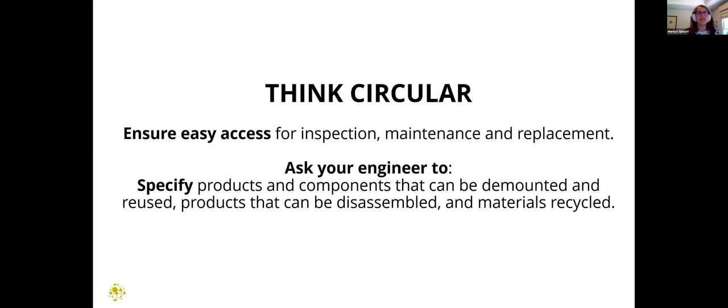Think particularly about MEP maintenance and replacement: how can design decisions account for the full life of the project and how the building will be operated? If working on a speculative project, ask those questions not only of design partners, but also of manufacturers you're considering. Take into consideration what happens once equipment reaches end of life — are there opportunities for recycling, take-back, or reuse programs? Thinking circularly about those opportunities and asking those questions upfront is huge.